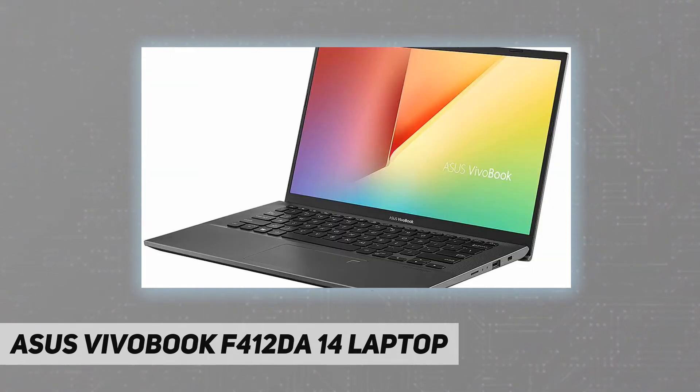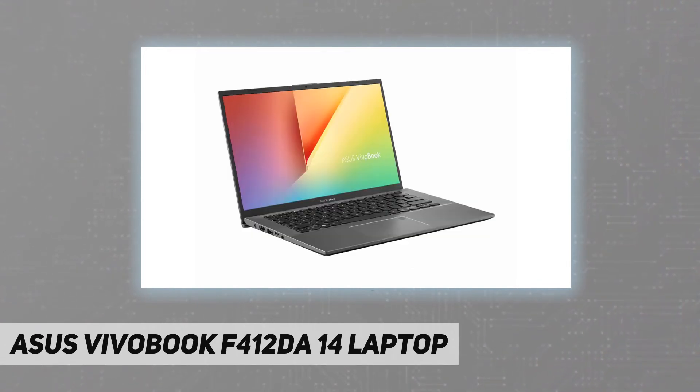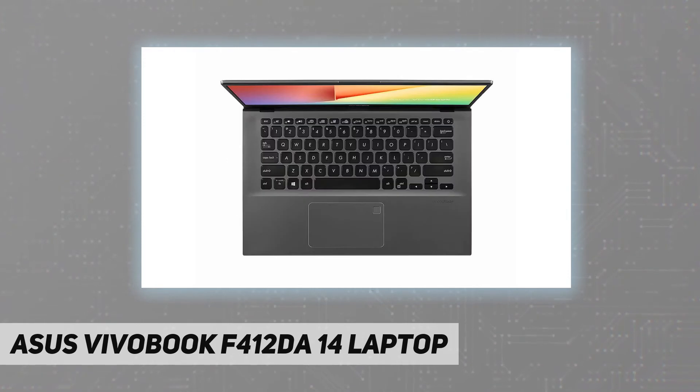The new ErgoLift hinge angles the keyboard up for more comfortable typing. The VivoBook 14 is powered by an AMD Ryzen processor and dual storage drives to help you get things done with the least amount of fuss.